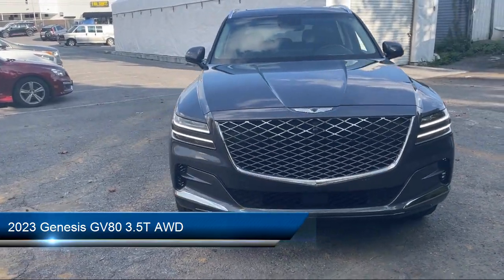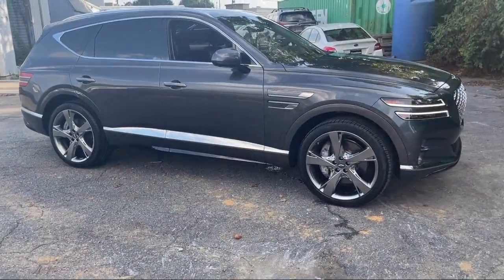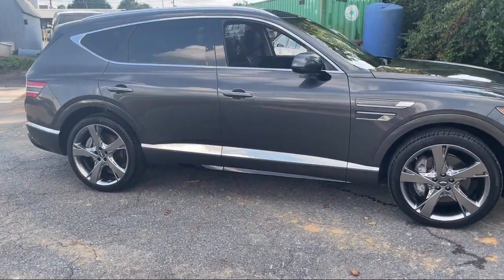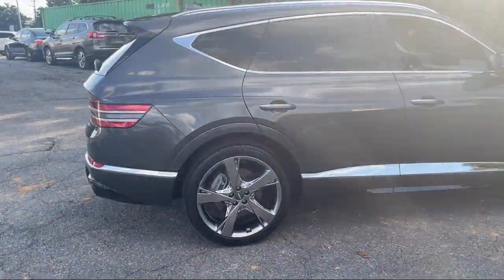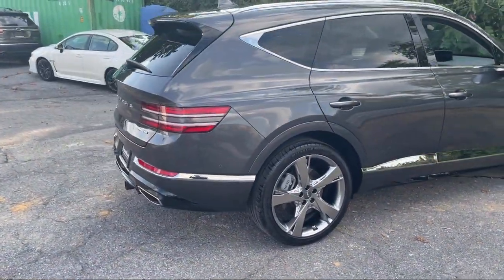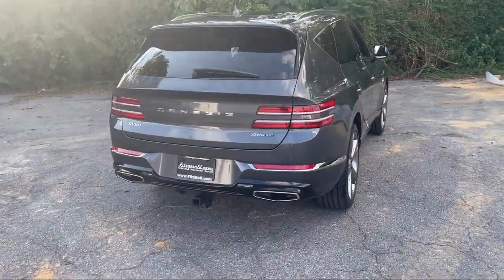It comes equipped with Driver Attention Alert System, Automatic Emergency Braking, Front Pedestrian detection, Hill Holder Control, Auxiliary Audio Input for iPhone and iPod, Rear Side Curtain Airbags, Center Front Console with Armrest and Storage, and Pre-Collision Warning System with Audible Warning.